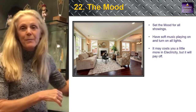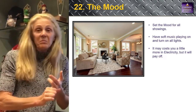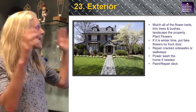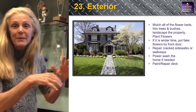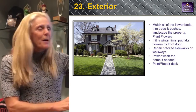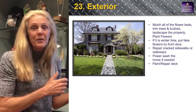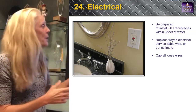Number twenty-two: set the mood. Put soft music on and turn all your lights on — you won't waste much money, but buyers need to see. Number twenty-three: the outside. We actually do this first — get the outside looking great so I can take pictures to promote your house while you work on the inside. Manicured lawn, power washing, mulching — things like that. Getting pictures taken the year before you go on the market is always great too.